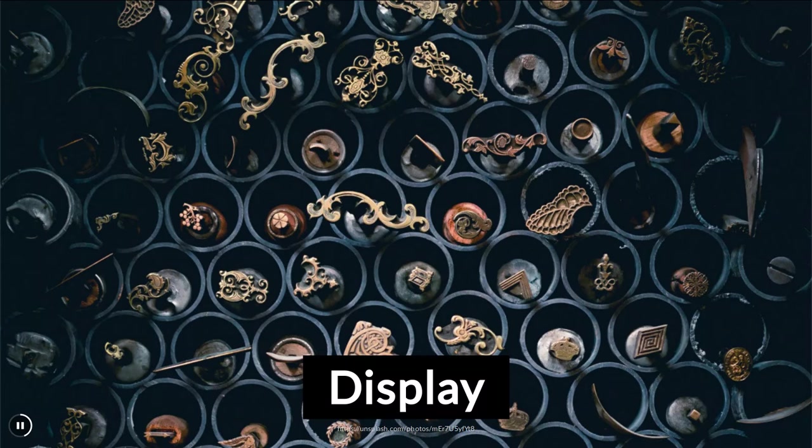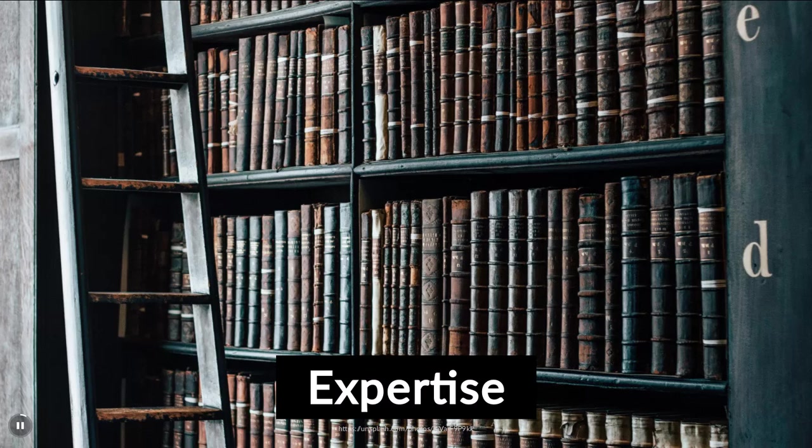Some may do that in private or only give a select group of people access to their treasures, whereas others display their collections publicly and invite everybody to browse through them. By collecting specific items and learning more about them, many collectors gain a great deal of expertise in the area of their selected collection artifacts over time and therefore deepen their knowledge of what they're collecting.